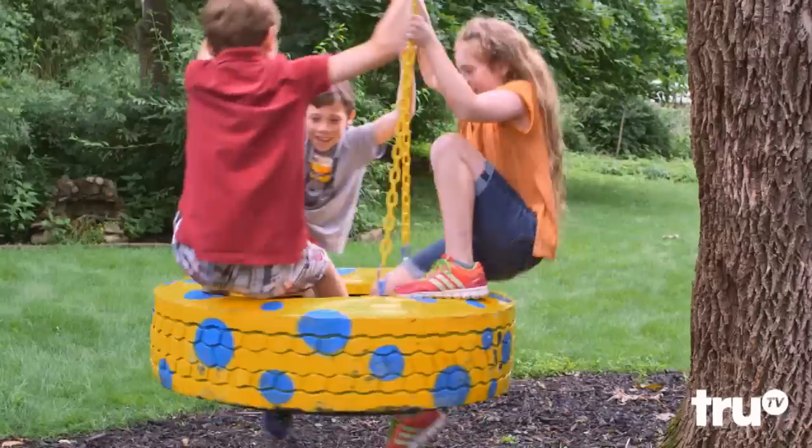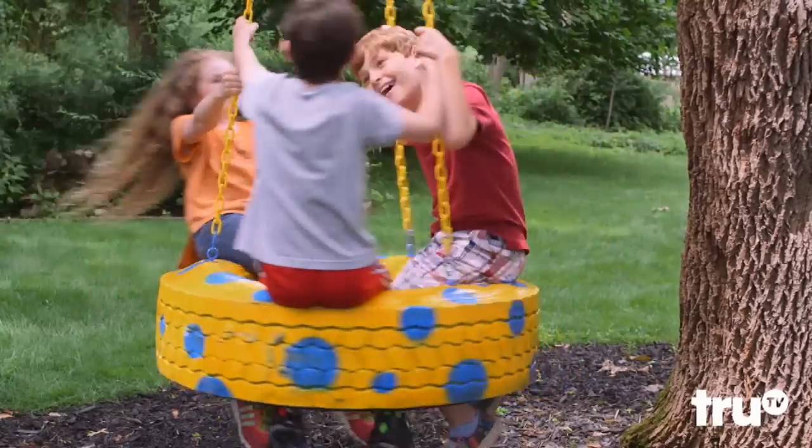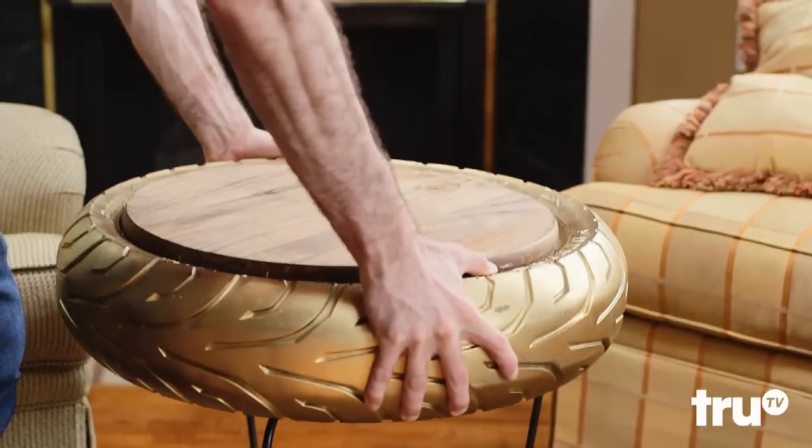Got kids and a big tree? With an old tire and some chain, you can really get a play date swinging. All-Star! Be king of the road, or at least king of the man cave, with a coffee table made from a tire. All-Star!